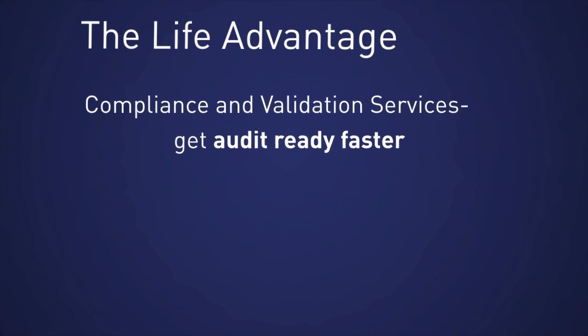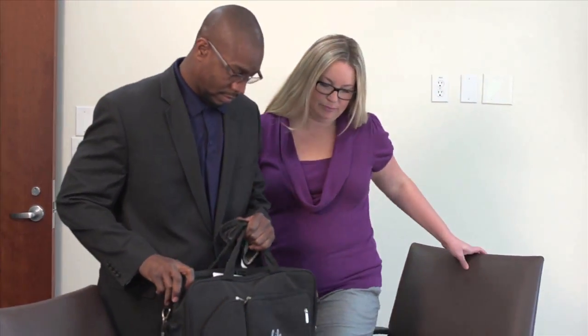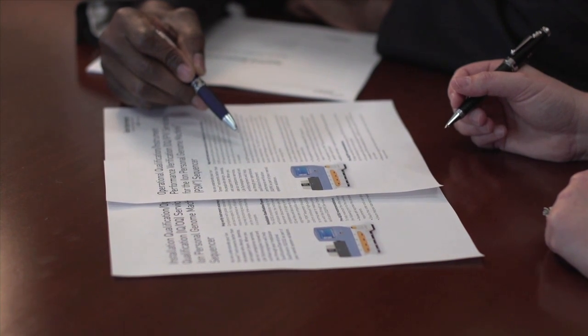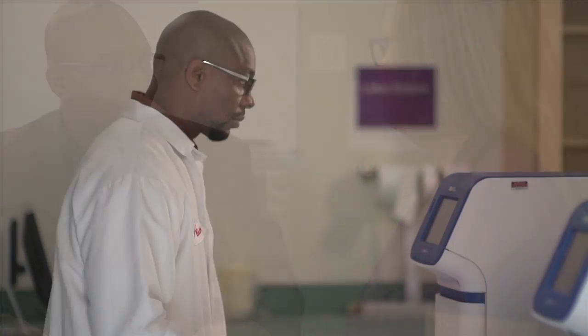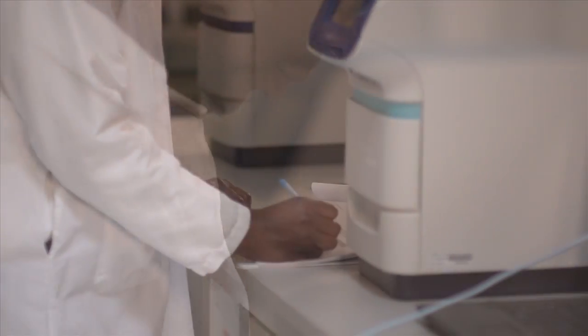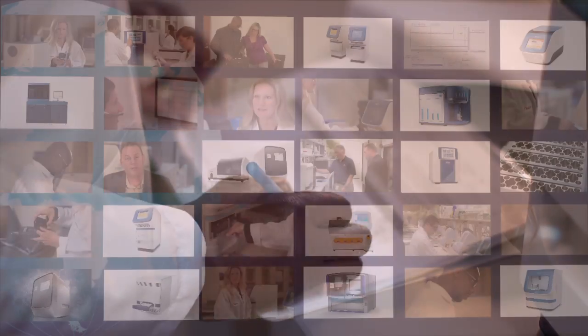Are you in a regulated lab environment? We partner with you. We customize a suite of compliance and validation services that help you mitigate risk and get you audit ready faster and more cost-effectively. Only we can do this because we've designed and built your instruments, giving you extensive documentation for instrument qualification, operation qualification, and instrument performance verification. And we don't stop at hardware — we have computer system validation and risk assessment services to help with your entire system validation needs.